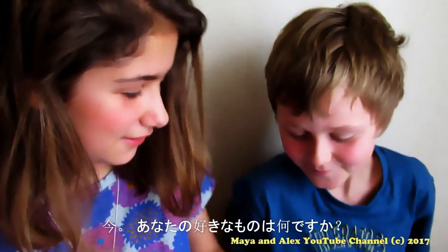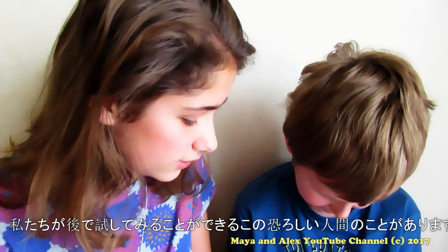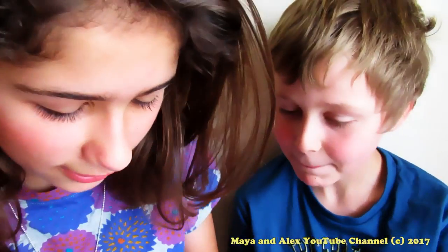So now what's your favorite one? I really like this creepy human thing — we might show you later. Where's the tiger one? Oh, the tiger — so Alex really likes this one.